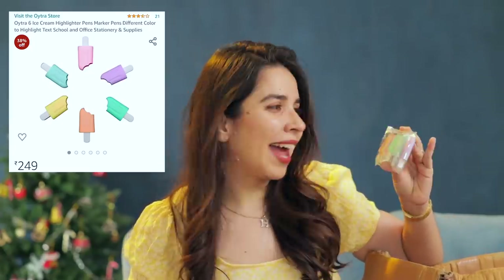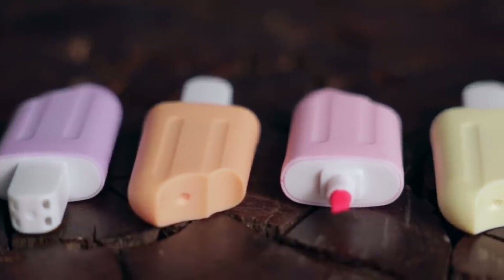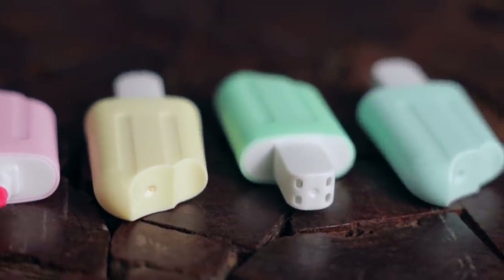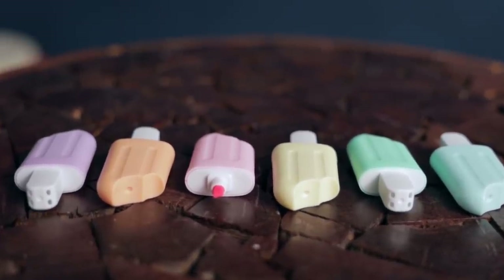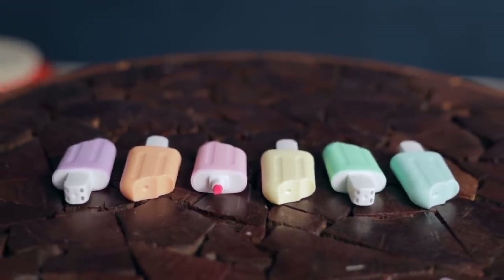First thing is a set of six ice cream shaped highlighters in pastel colors. I wasn't expecting the actual highlighters to be pastel - how cute is this? It looks like someone has had a bite of the popsicle. These are exactly the six colors I put in the H&K 2020 planner - if you haven't checked it out you really should, it's getting sold out like hot cakes. In the daily tracker, exactly these six colors are used to mark what your day's been like. I loved it.